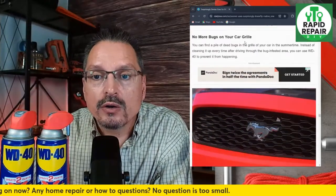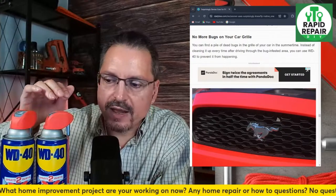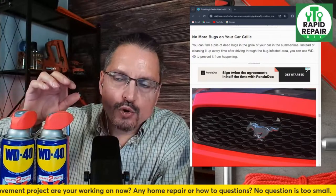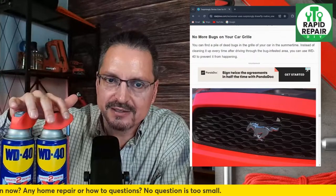No more bugs on your car grill — in summertime you can find a pile of dead bugs on your car's grill. Instead of cleaning it every time after driving through a bug-infested area, you can spray WD-40 to prevent it happening in the first place. That's a running theme: instead of just cleaning and treating stuff, you can pre-treat it to prevent the buildup in the first place. I find that a pretty interesting concept.